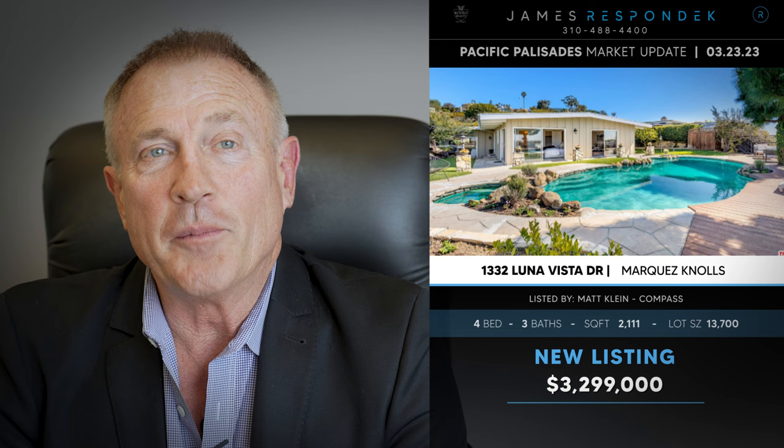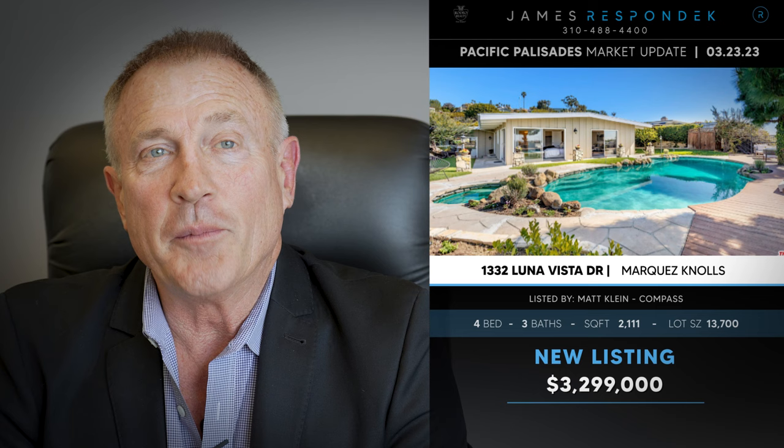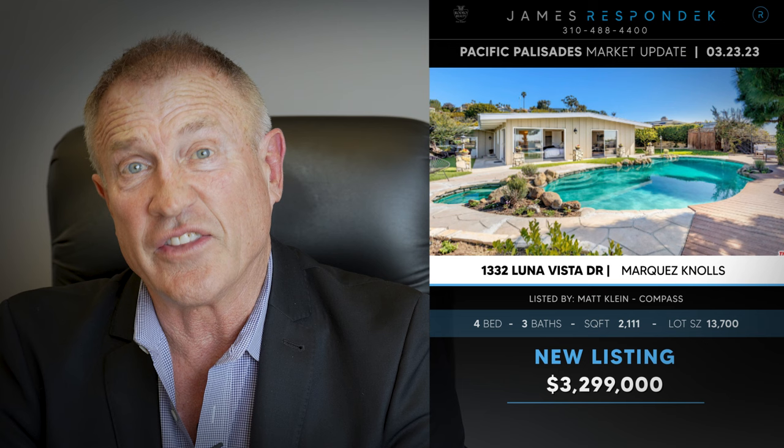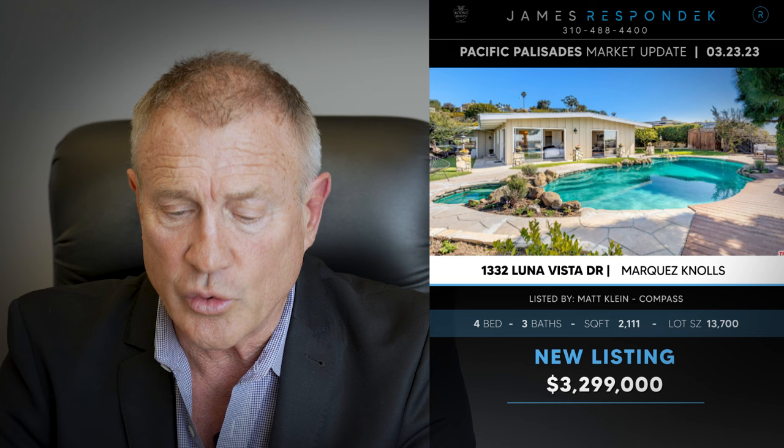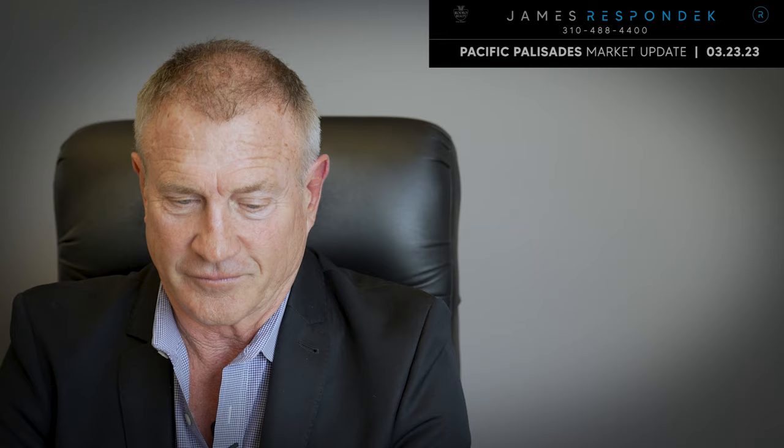Just listed in the Upper Marquez: 1332 Luna Vista Drive. This property has a really nice large corner lot — almost 14,000 square feet. It has fabulous views and a pool. Listed for $3.3 million, it has enormous potential. It's a post and beam, not large at 2,200 square feet, but it has a lot of potential.